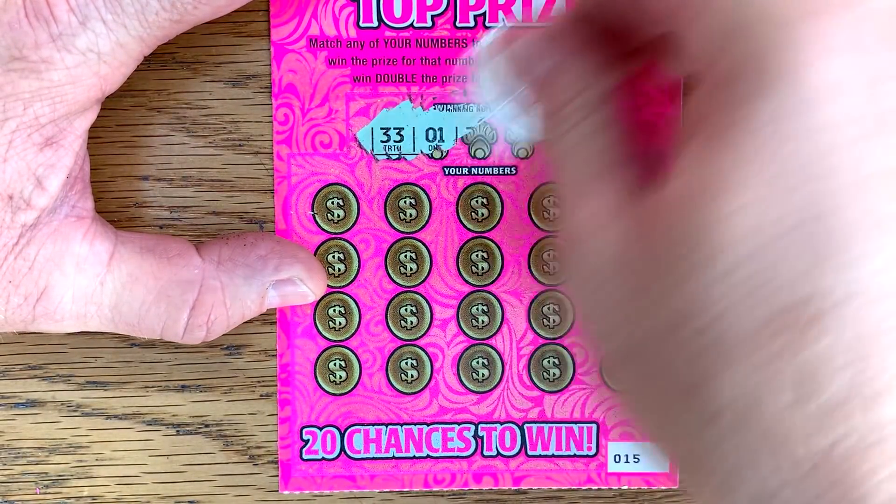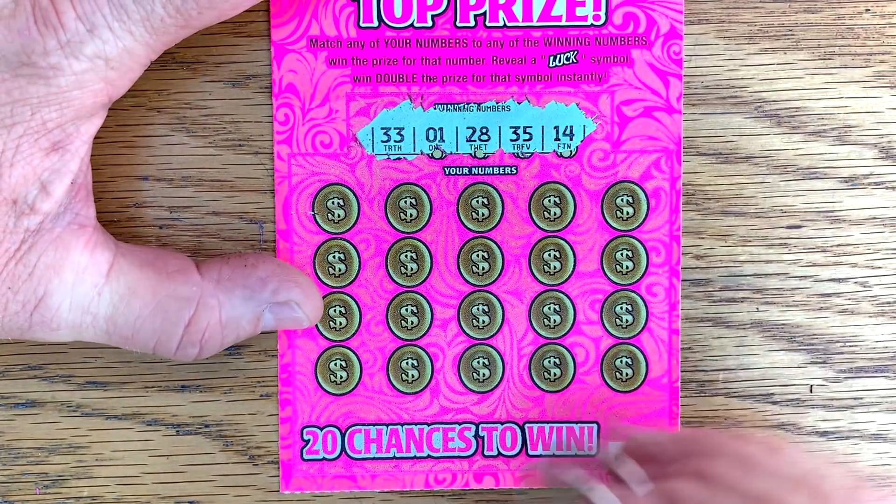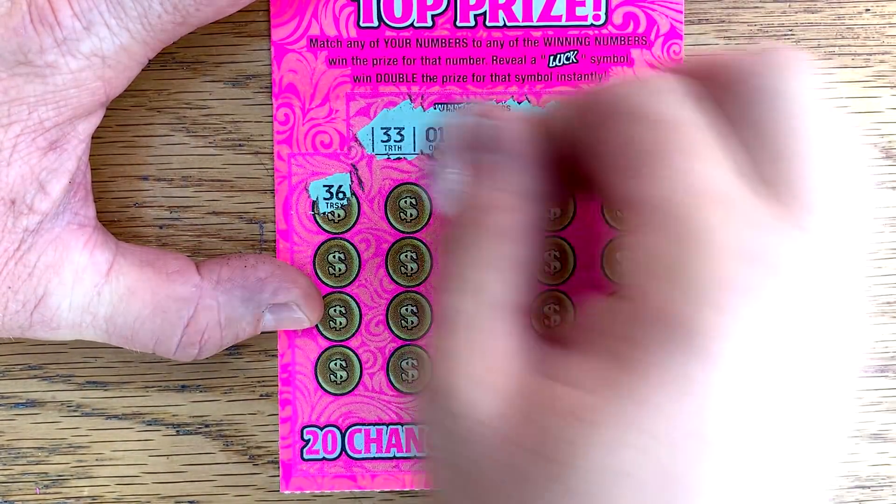We got a 33, 1, 28, 35, and 14. Let's see if that luck symbol will pop up again.